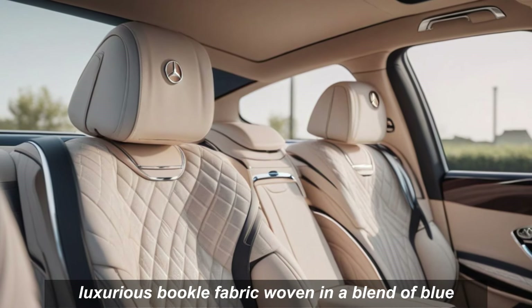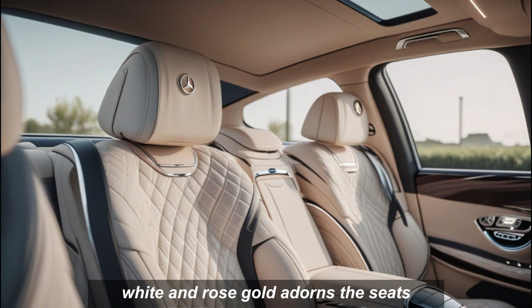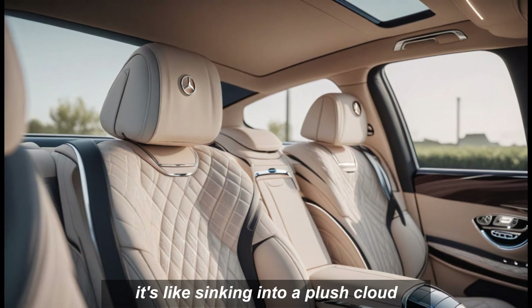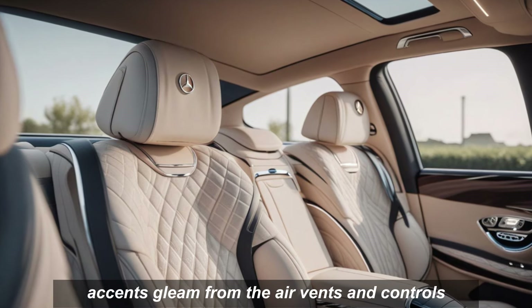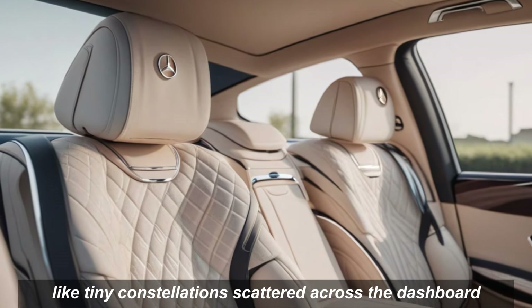Luxurious bouclé fabric woven in a blend of blue, white, and rose gold adorns the seats, doors, and even the headliner. It's like sinking into a plush cloud, and the rose gold accents gleam from the air vents and controls like tiny constellations scattered across the dashboard.